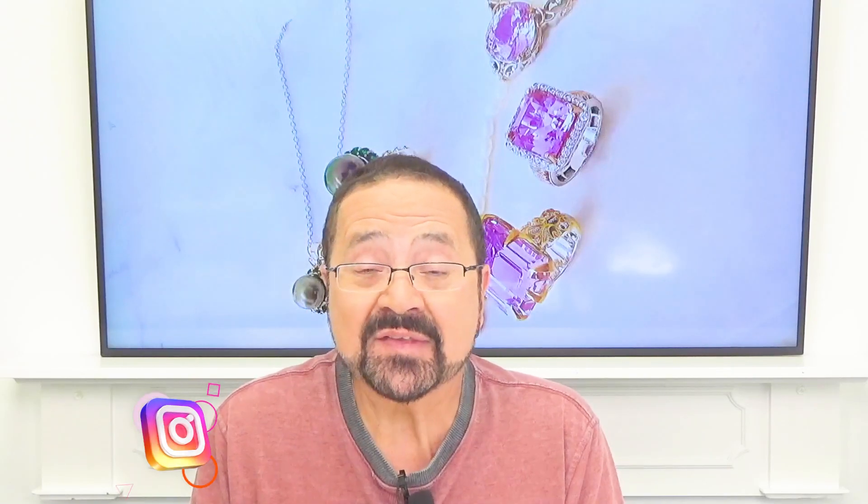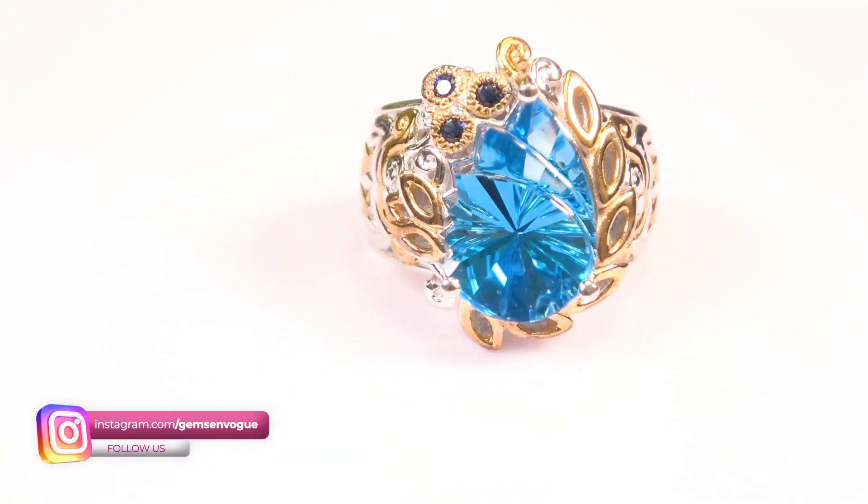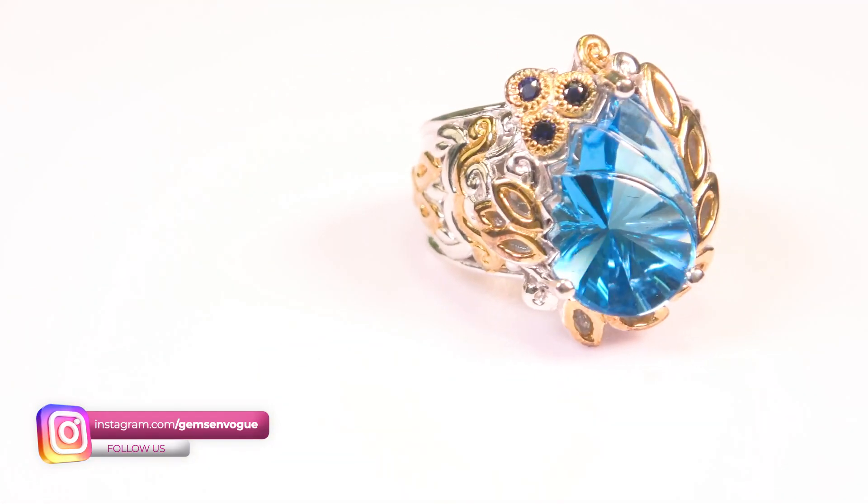Special cuts at a special price at gemsonvogue.com. Some of these are almost one of a kind. I'm going to show you one that I only ran once on television because it was really, really hard to cut. This is that super Swiss blue topaz, and it comes to us from Sri Lanka.